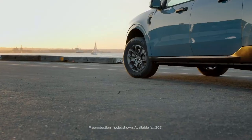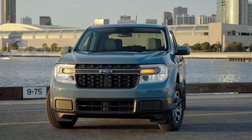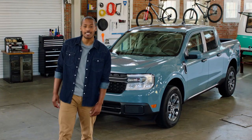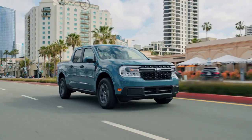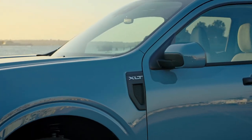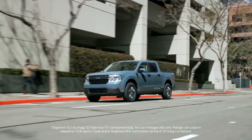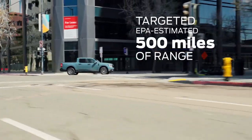The Ford Maverick is a new kind of pickup — versatile and capable, built for makers and doers. Stunningly fuel efficient and built for tough. It's the truck for people who never knew they needed a truck. Maverick is the first ever standard full hybrid truck, coming as a five-passenger four-door pickup available in XL, XLT, and Lariat trim levels. The standard 2.5 liter hybrid has a targeted EPA estimated rating of 40 miles per gallon in the city and 500 miles of range on a single tank of gas.